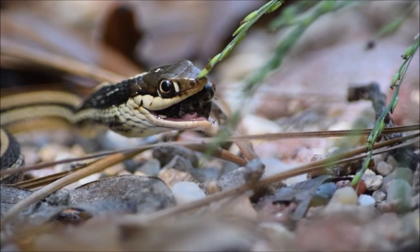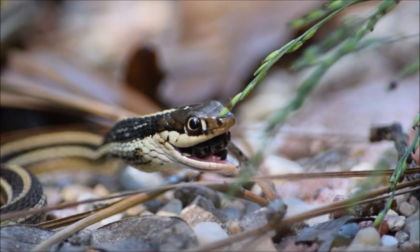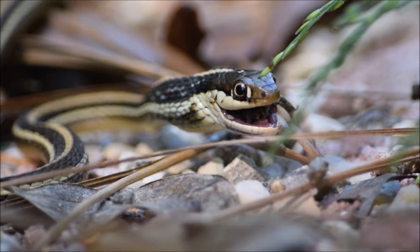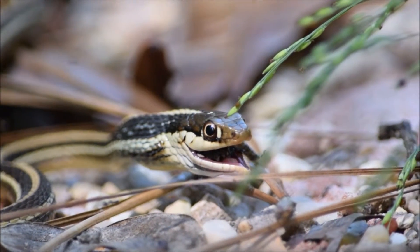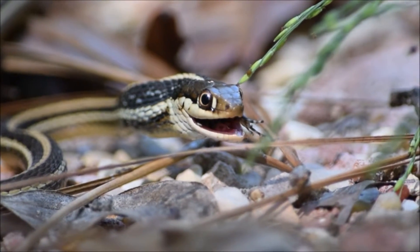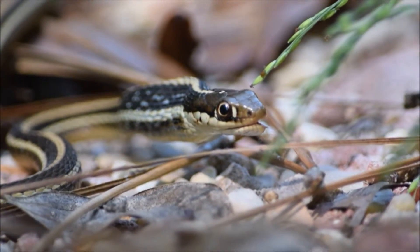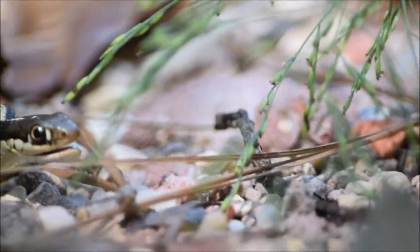He's still hanging on with one hand. Hang on to that pine needle. This is way sadder than I expected it to be. Look how quickly it moved down its gullet — pretty fast. I think it would have seemed a lot more sad if the snake wasn't so cute also. It's so adorable.